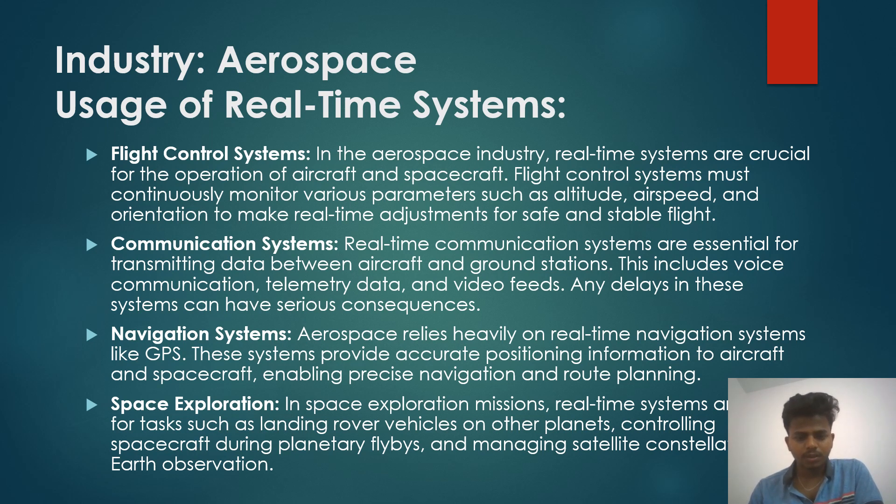Navigation systems: aerospace relies on real-time navigation systems like GPS. These systems provide accurate position information to aircraft and spacecraft, enabling precise navigation and route planning.